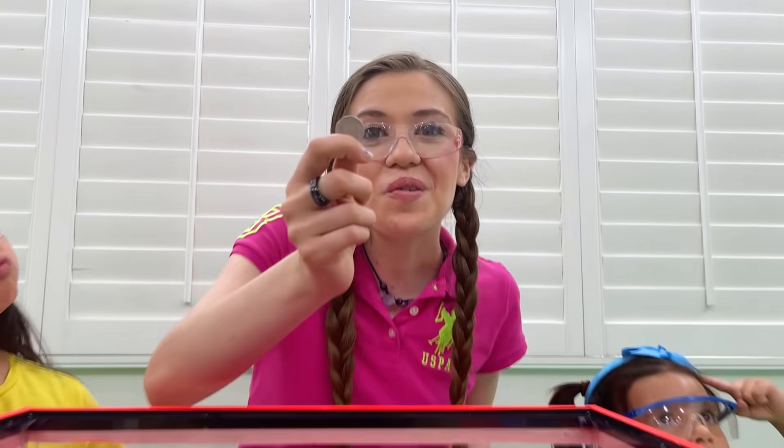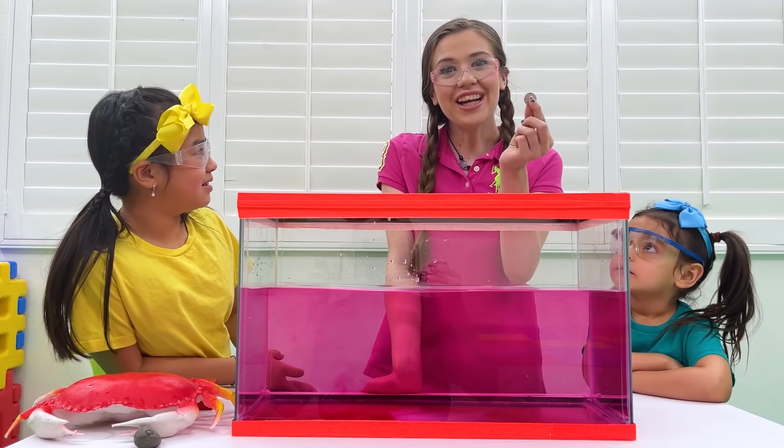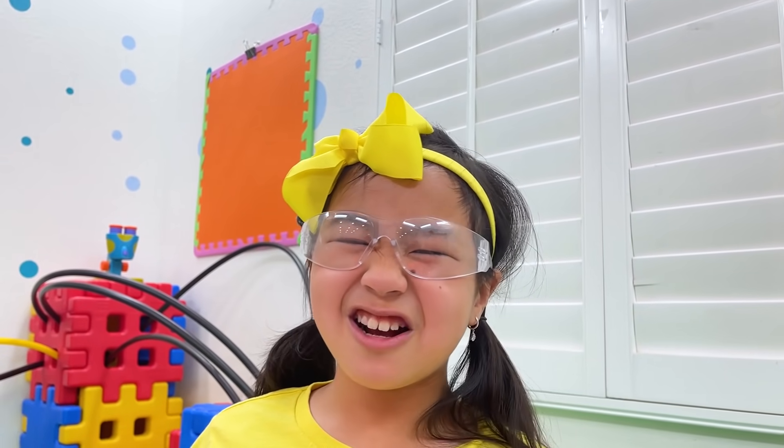What do you guys think? Will the coin float or sink? Float! Hmm, are you sure? Maybe sink! Alright, let's see! It sank!